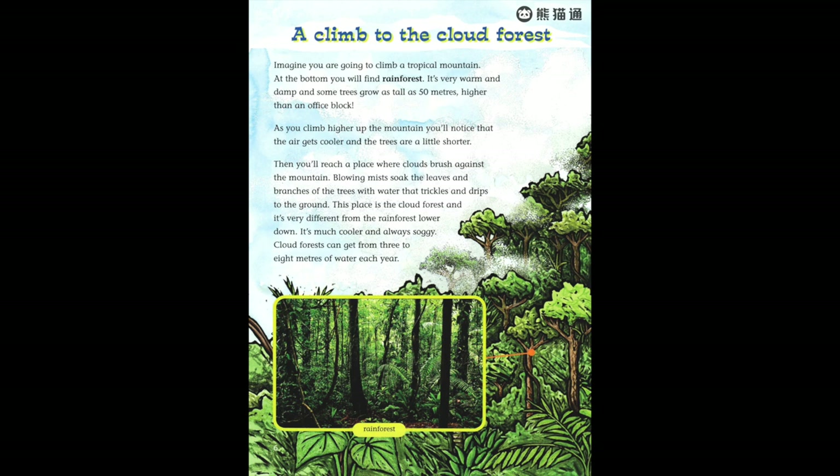A climb to the cloud forest. Imagine you are going to climb a tropical mountain. At the bottom you will find rain forest. It's very warm and damp, and some trees grow as tall as 50 meters — higher than an office block. As you climb higher up the mountain, you'll notice that the air gets cooler and the trees are a little shorter.